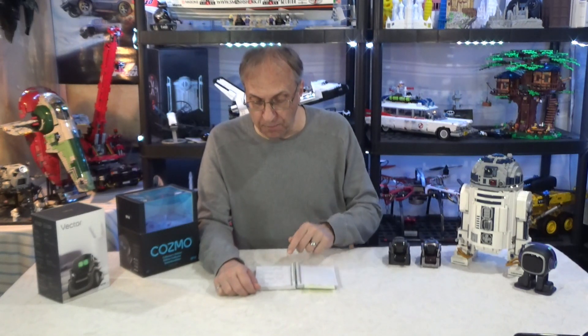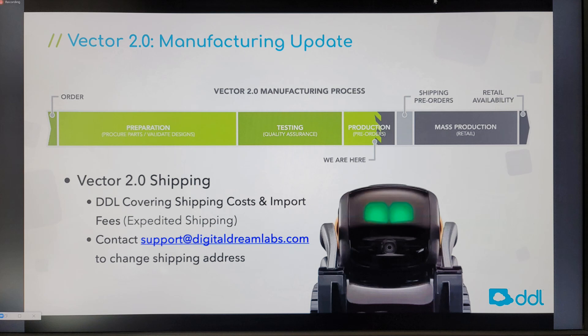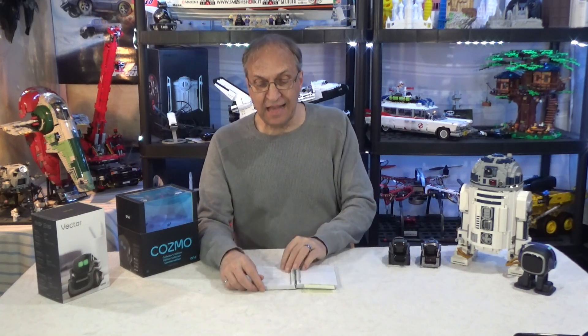It looks like DDL had to change the camera recently — there was an issue and I think they changed the camera; it's not just software, it's also hardware. For the battery, they say power optimization. The testing was supposed to be finished by late November or early December, and DDL was supposed to ship worst case scenario by mid-February, February 14th. I did a video on February 14th and I didn't have my robots. The latest update is on the DDL website and I'll put the link in my video description, as they said they would update that section every week.